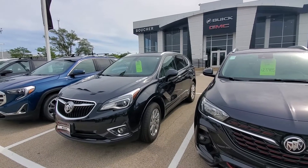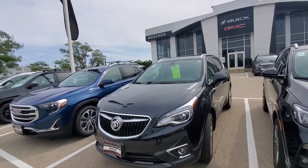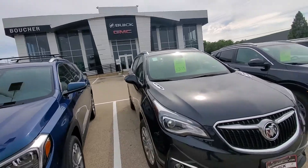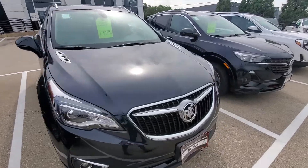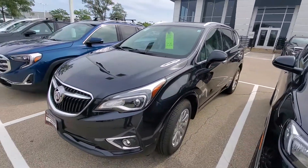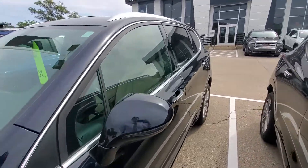Hello Annette, this is Luke with Boucher Buick and GMC in Waukesha. I saw that you had some interest in a new Buick Envision, or maybe even a pre-owned one, so I thought it might be helpful if I sent over a short video for you, just to show you that we do have the Envision in stock. This is just one example of an Envision that we have available here.